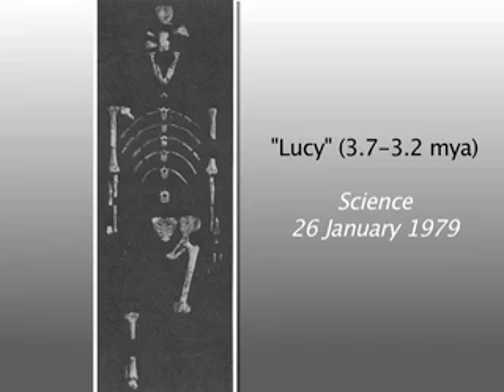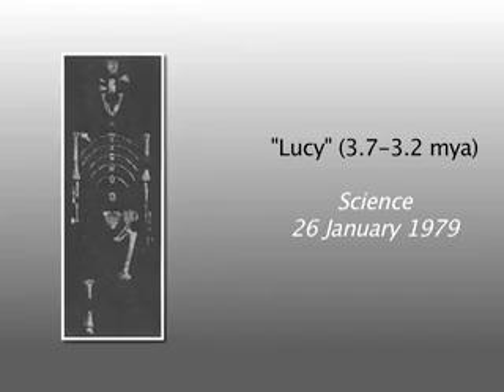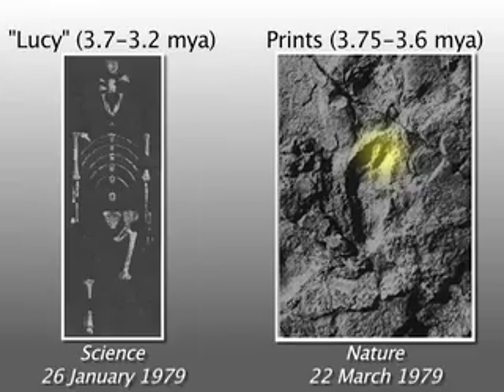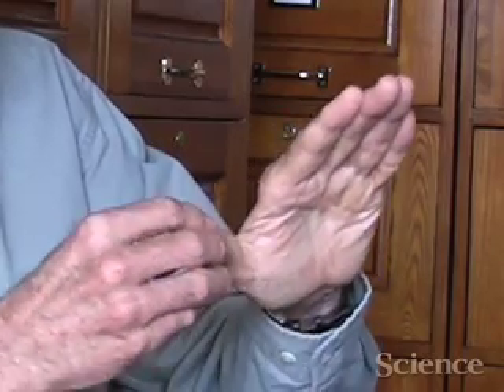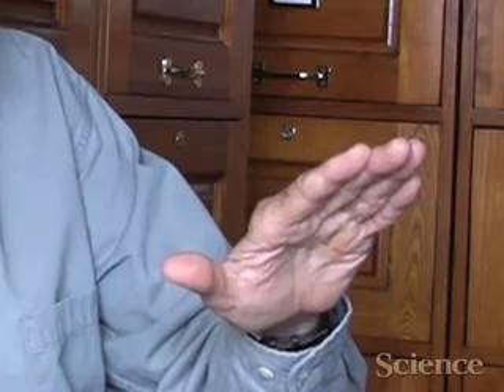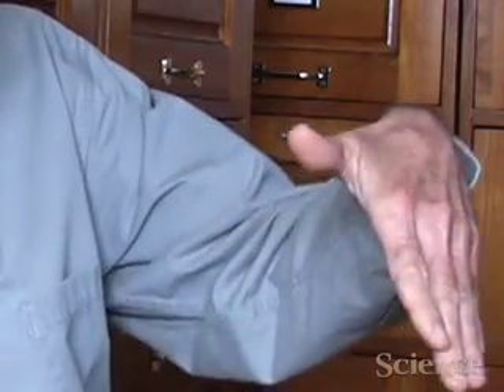It's the first time we've ever seen this in a fossil hominid. All the rest of them, even the Lucy species, fairly early at 3.7 to 3.2 million years, and even with footprints, the large toe is right in line with the other toes and there's already an arch to the foot. Ardipithecus foot was not like that. When Ardipithecus walked, it toed off of the lateral four digits and the large toe was off to the side.